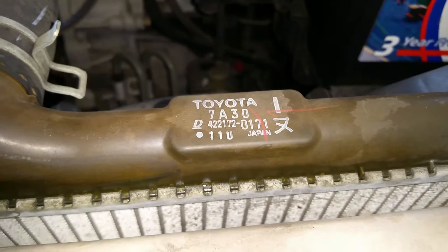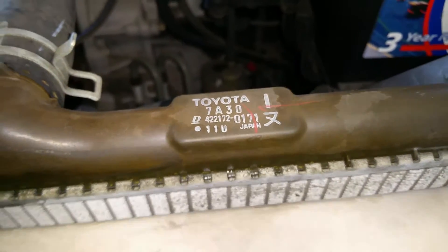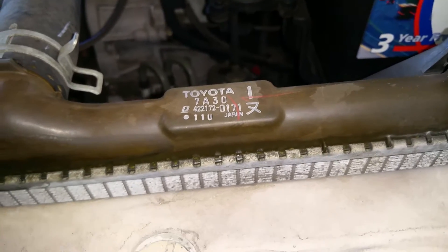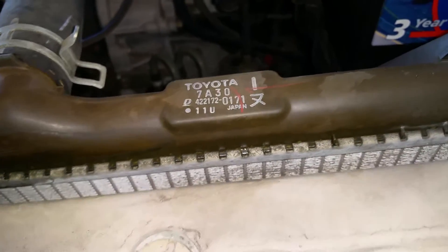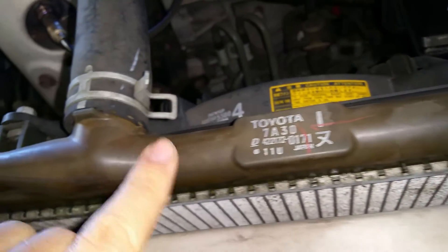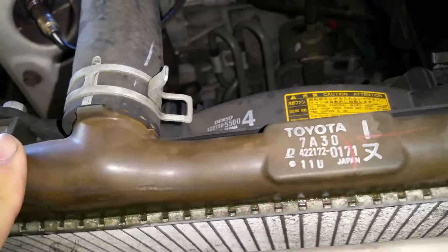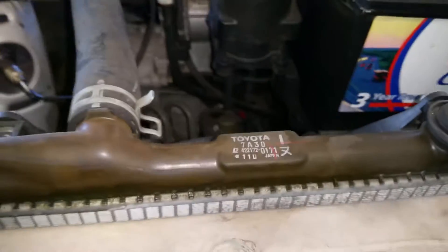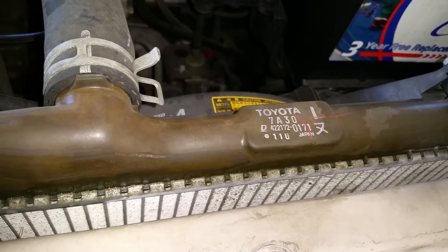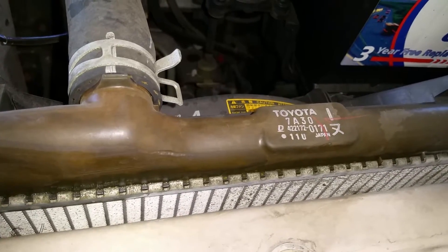So you drive a Toyota or Honda, something 15 years old, maybe older, maybe 10 years. You open the hood and notice the radiator is kind of a brownish color. Well, that brown color means that it's about to fail and it's gonna happen at any time.